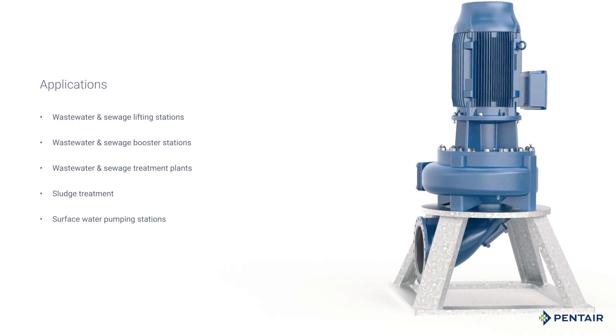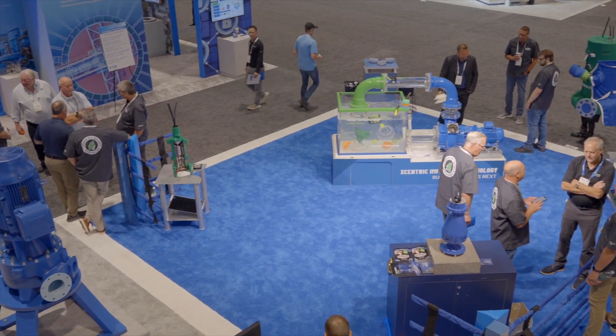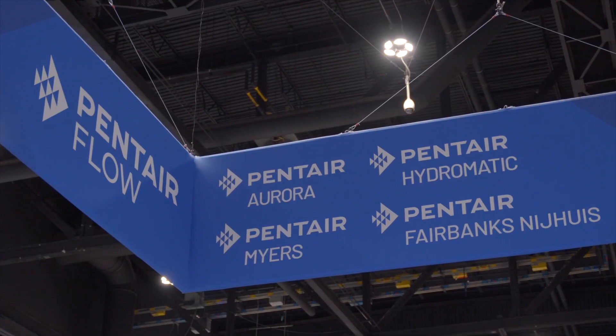If you're interested in a pumping solution that solves modern wastewater, that's highly clog resistant with a pump efficiency that will save you money over the life cycle of your station, visit pentair.com/xrwpumps.